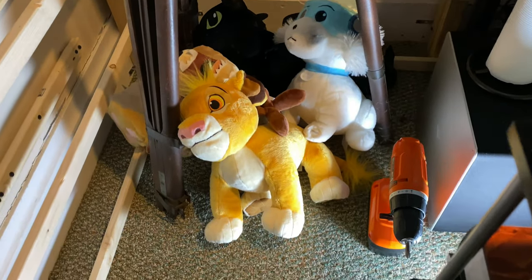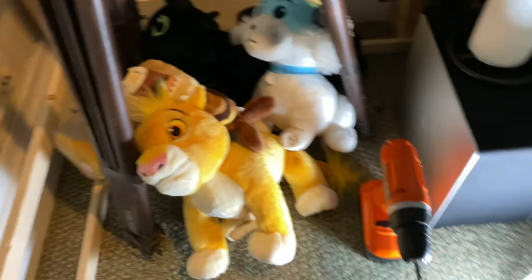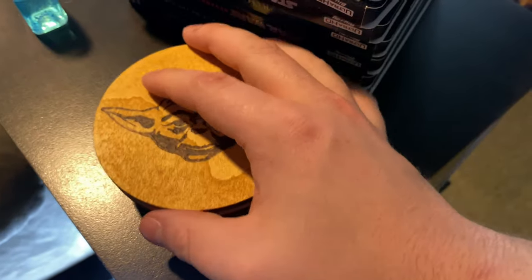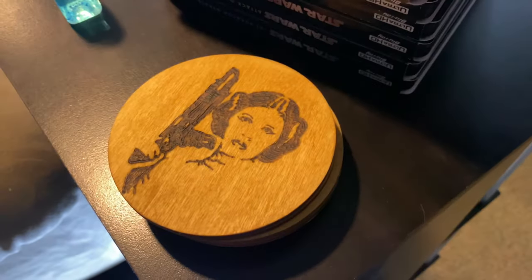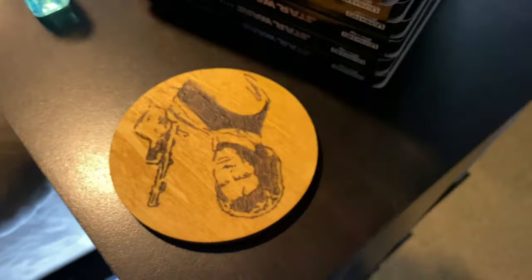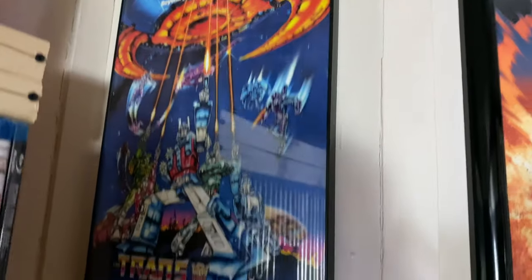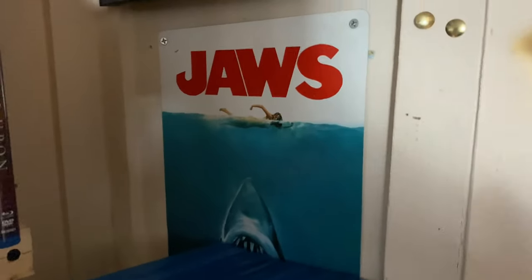We have a bunch of stuffed animals I have no idea what to do with, a screw gun, paper towels, my surround sound base, a few books, another Philips Hue light, and tissues. Also these cool little drink coasters that a friend of ours made using wood burning — Sam got them for me for Christmas. Over here we have a Jaws poster, a little tin, and a Transformers poster — they've been here forever and I just never pay much attention to them.